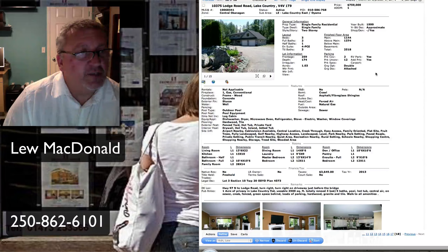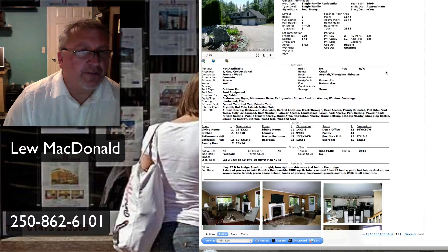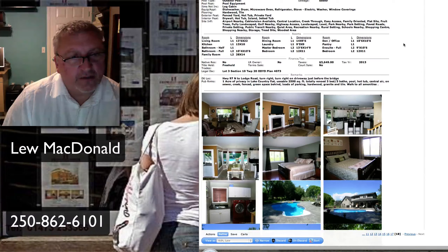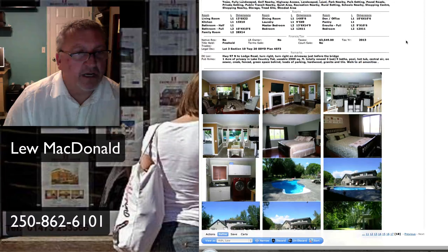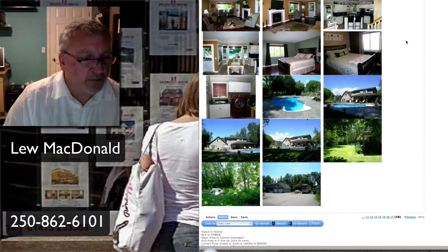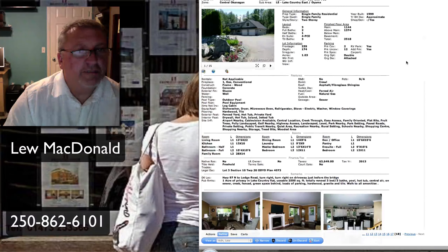And our last one for today — this one on Lodge Road in Lake Country. Priced at $759,000 on one acre. The home was built in 1999, 2,518 square feet. One acre of privacy in Lake Country. Totally renovated three-bedroom, three-bath. Pool, hot tub, central air, on sewer, with a creek, fence, green space. Loads of parking, hardwood, granite, tile. Walk to all amenities. Looks like it has a shop out the back and tons of RV parking — large private lot with a pool.